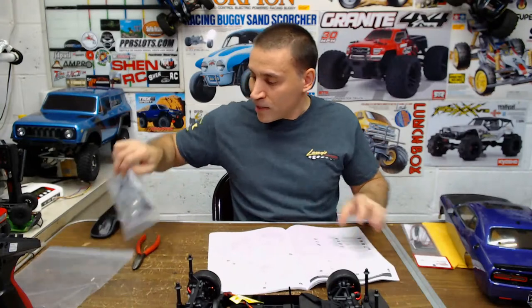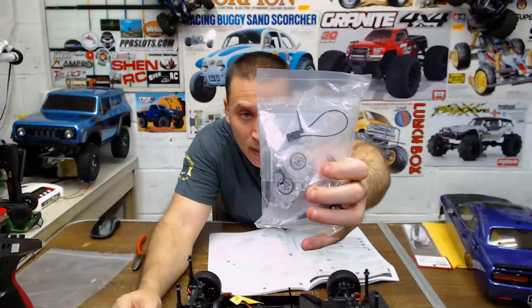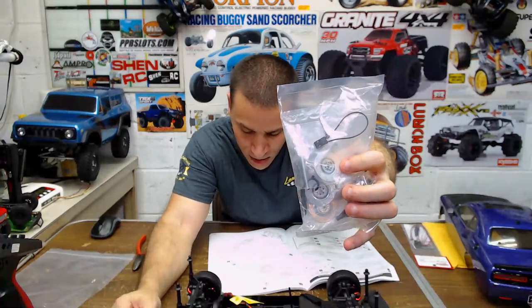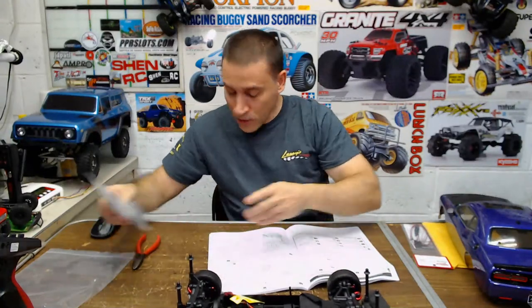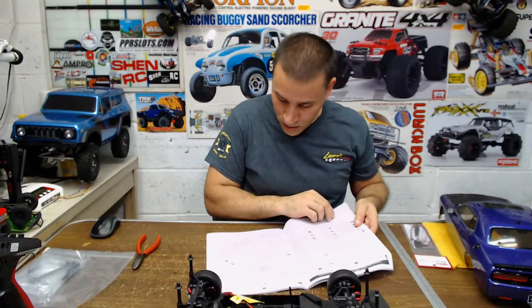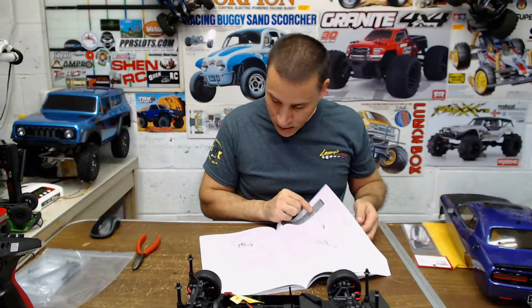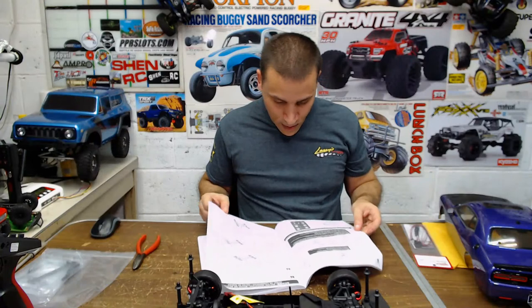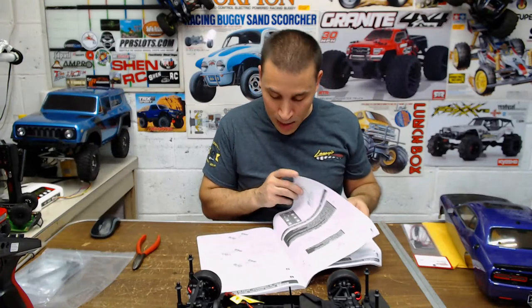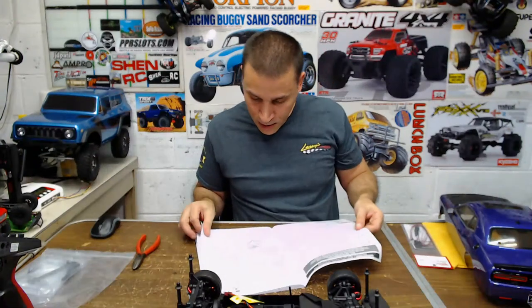I think these extra wheel adapters and disc brakes — they have different offset hubs. I think this is a different offset from the one that comes on it, so that's good — you could use different wheels. Trying to see if they have anything on the receiver saying if it's waterproof or not. I don't think it is — I don't see anything on it.